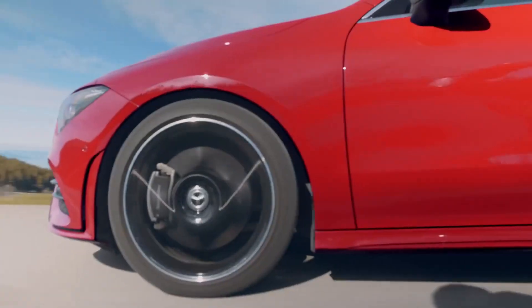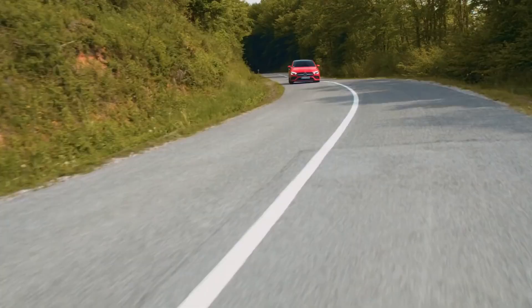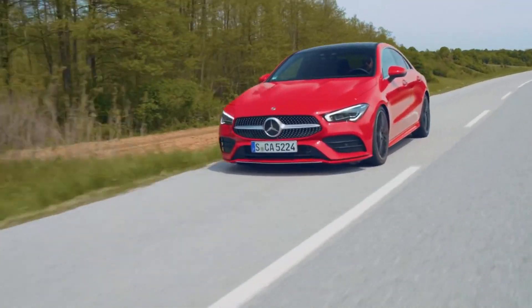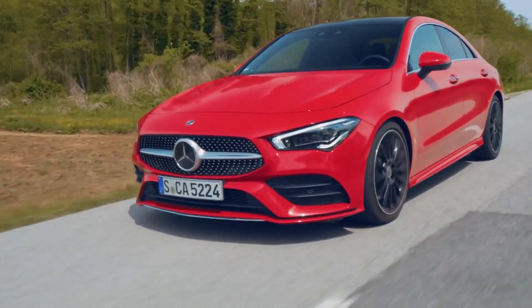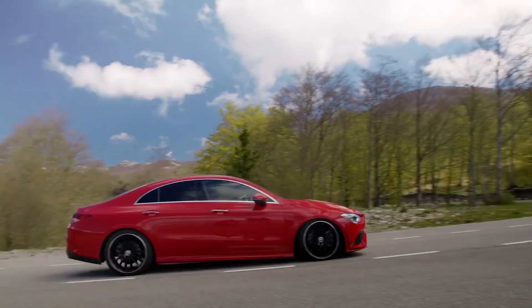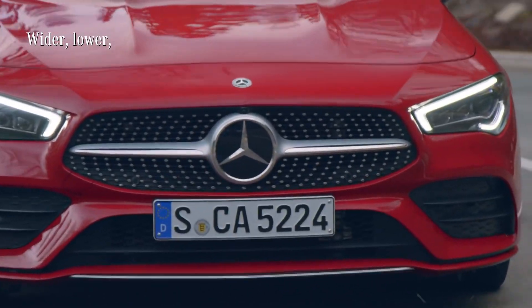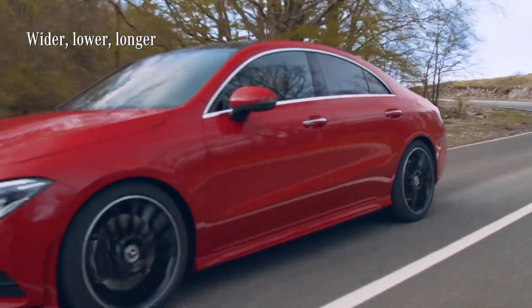The CLA offers the sportiest driving characteristics of all the models amongst the Mercedes compact cars. It essentially keeps the promise of its design. Three of the key features worth mentioning, because they all make it sit on the road more solidly, are the wider track, the lower center of gravity, and a gain of five centimeters in length.